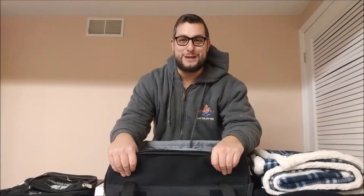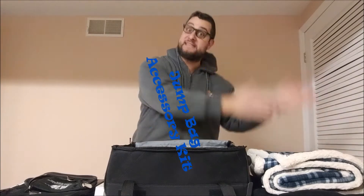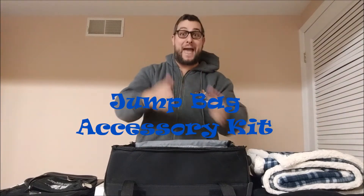Now, you're probably thinking — what is all this? This is the perfect gift to go with your jump bag. It's called the Jump Bag Accessory Kit. It has everything you need for your transports, especially those long-distance ones that go all the way to Mount Sinai, or even the local ones that go to Columbia.